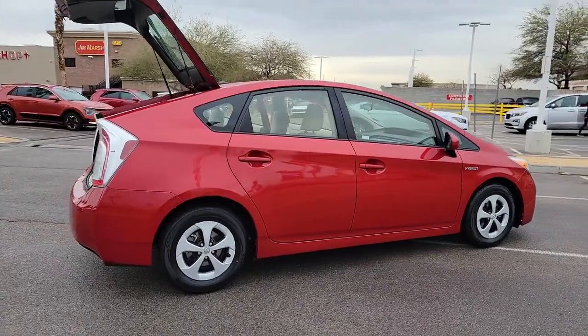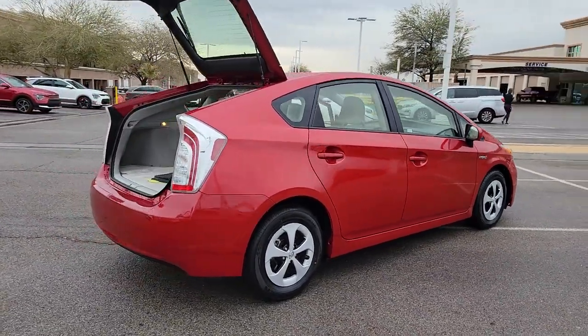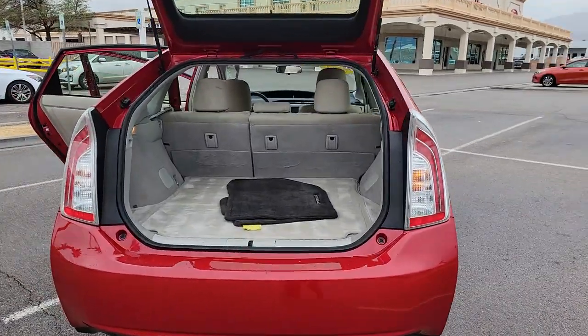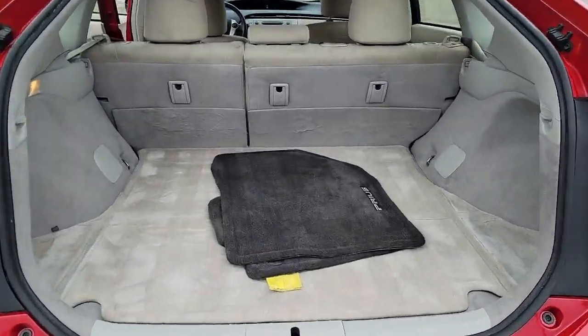Drive intelligently and thoughtfully in this sleek, efficient Prius. It gives you the safety and connectivity you need, the comfort and style you want, and the industry-leading efficiency you feel good about.